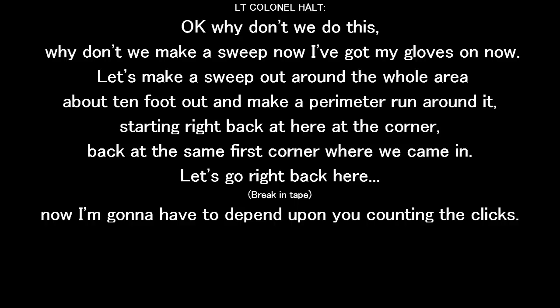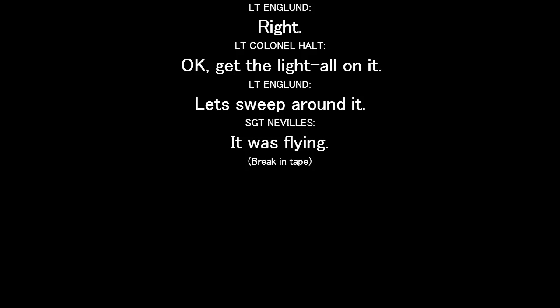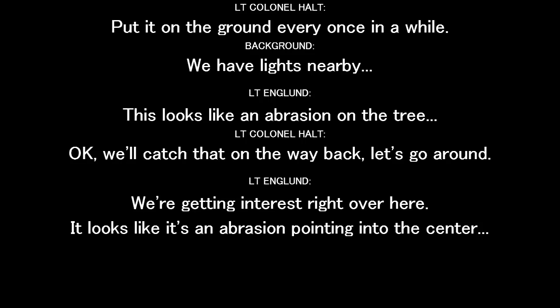Don't let the pin up on you — count the clicks. Right. Okay, let's put the light on it. Sweep around it. It was flat. Put it on the ground or run some more.